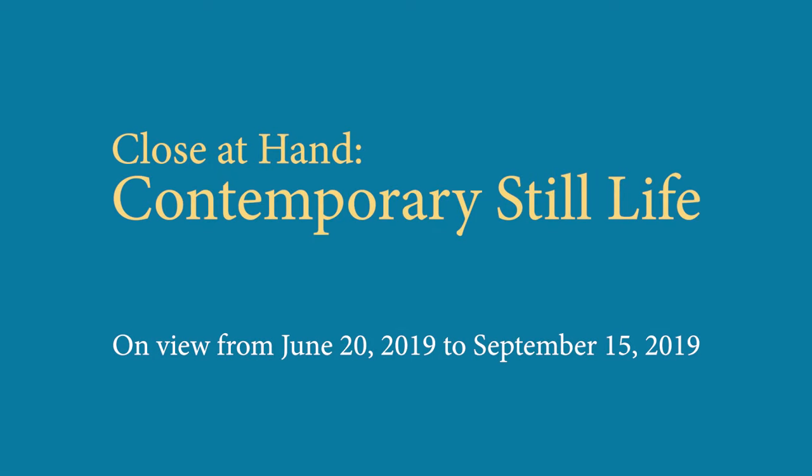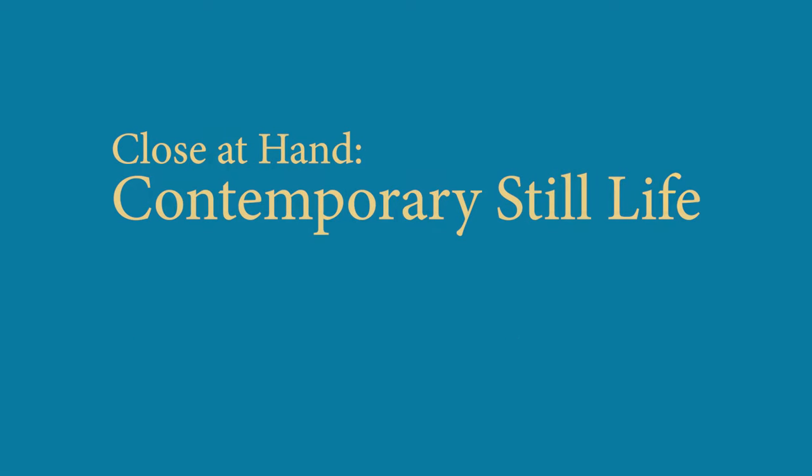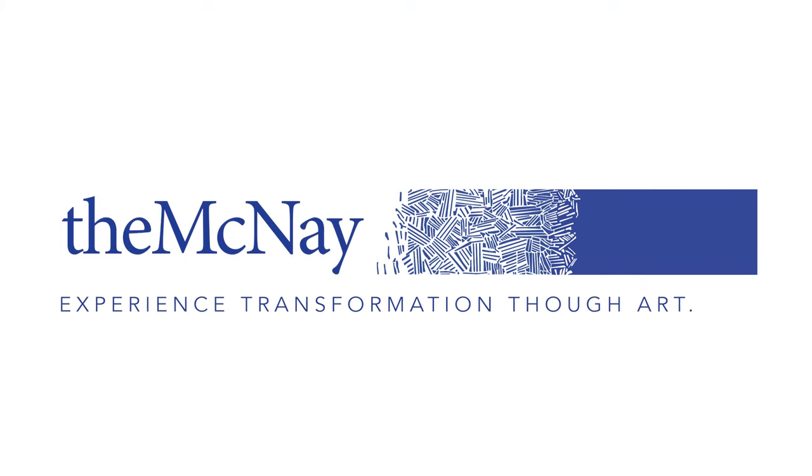The other great thing about the show is that there's a really good balance between men and women artists represented.